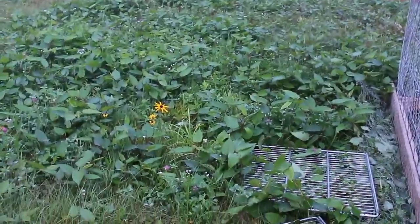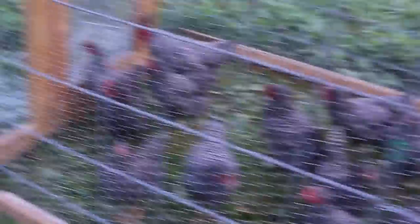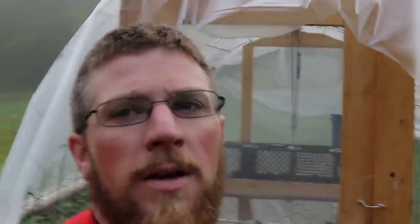You can see the area — how tall the water bamboo was before they went on it, and after about 12 hours, this is what it looks like. It's not too bad. We'll go ahead and move them this morning and see what it looks like when we get home from work today.